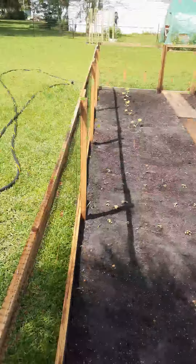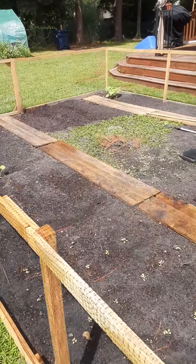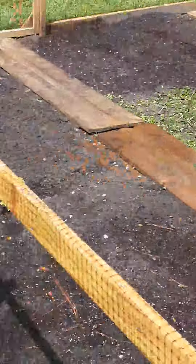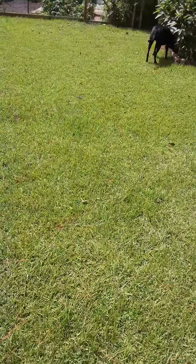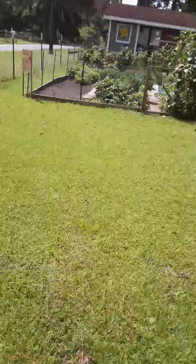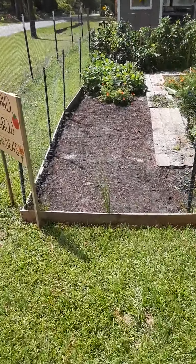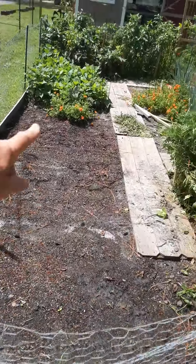I'm planting some things here and here, and as you can see I've got this little patch of weeds I still need to deal with and then seed. It was a good, hard workout in the garden today. This is all seeded and my beets are coming up — everything in here is beets.